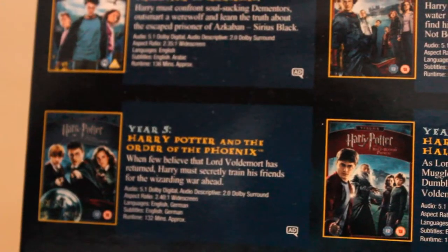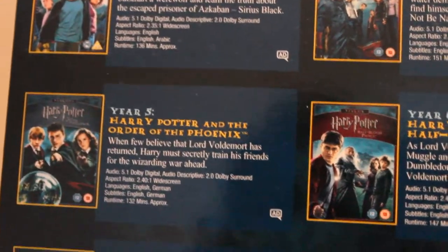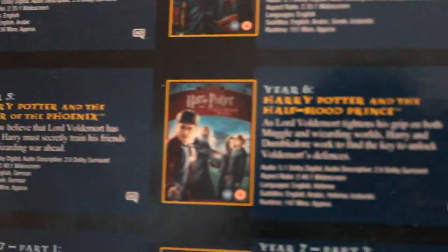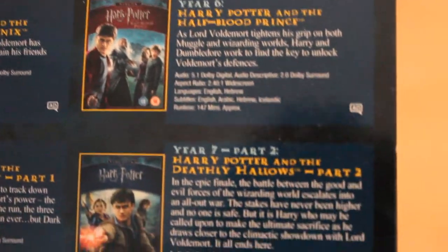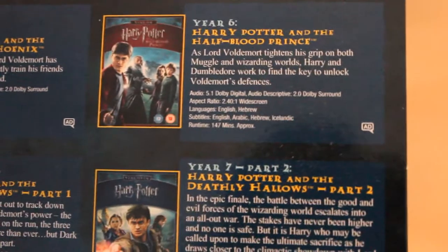Then we've got Year 5, which was, of course, the Order of the Phoenix — this one was a good one. And then you've got the Half-Blood Prince after that, which is really where it all started falling apart. And if you haven't seen the film, I'm not going to give anything away, but basically we lose Dumbledore in this one.